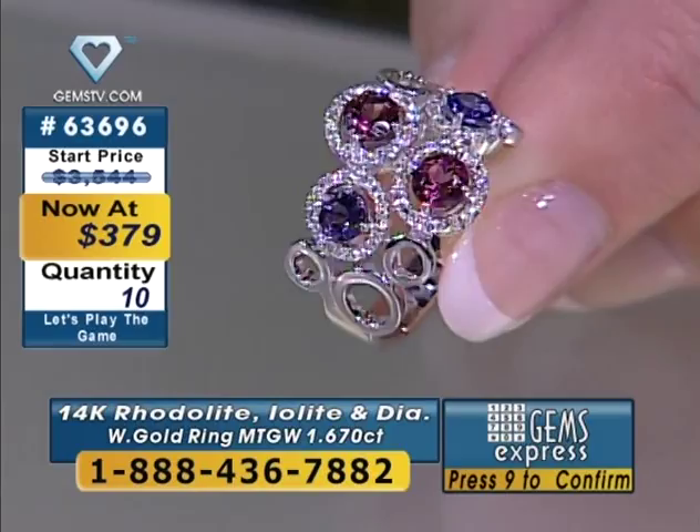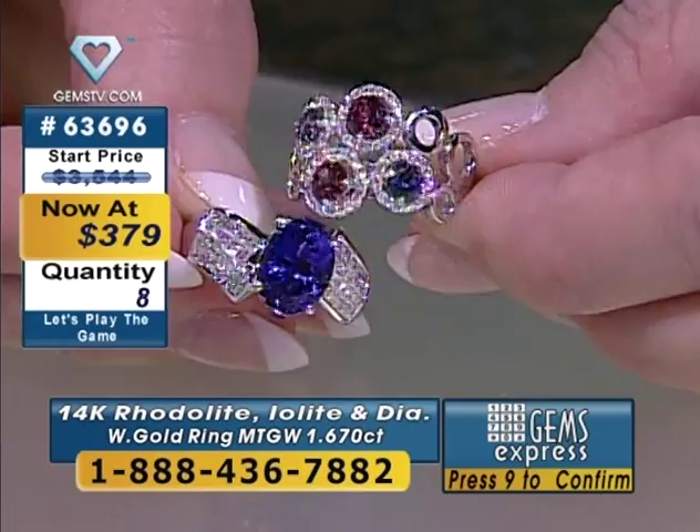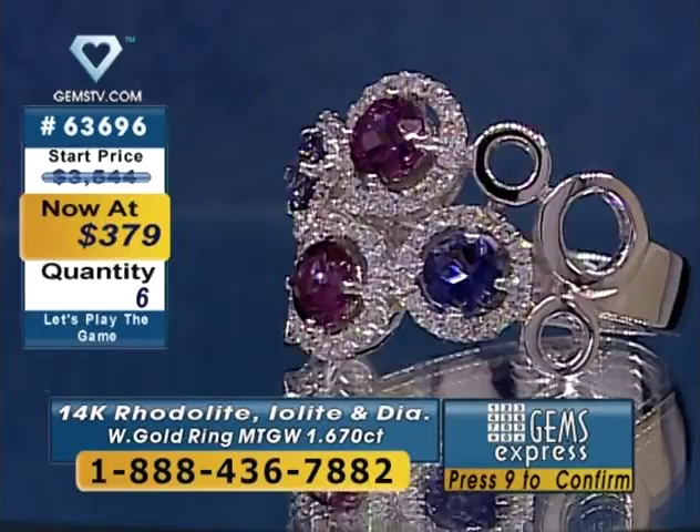I think it is an absolutely amazing ring at $379 — I think you should go for it. It's rhodolite and iolite — those are two of the exotics. Beautiful rhodolite with a raspberry, rhododendron color. Iolite with that inky blue shade that looks a spitting image of a tanzanite. Here's a tanzanite coming up in our last ones to own — look how spot on that color is. There are a lot of reasons people mistake iolite for tanzanite.